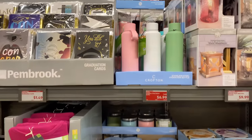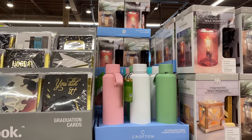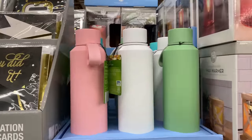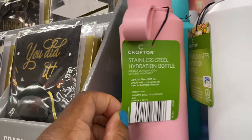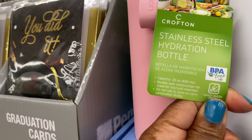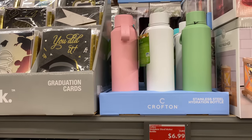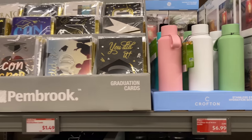Up here is the stainless steel water bottle for $6.99, in beautiful pink, white, turquoise, and green. It is a 20-ounce bottle — that's a great deal for a stainless steel hydration bottle at $6.99.